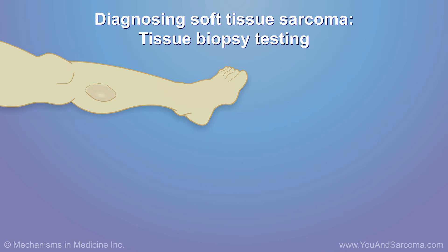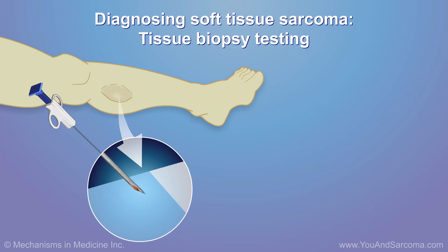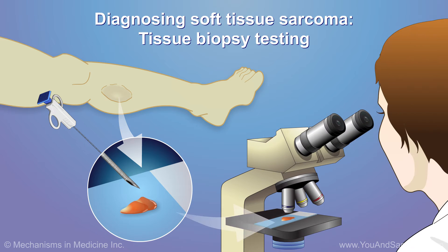If you suspect you have soft tissue sarcoma, see your doctor right away. Your doctor may take a tissue sample to test for soft tissue sarcoma. This is called tissue biopsy testing.